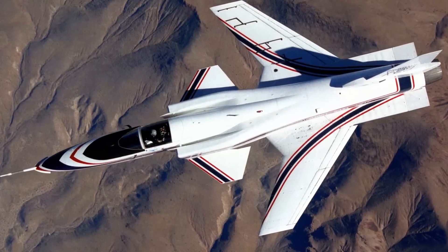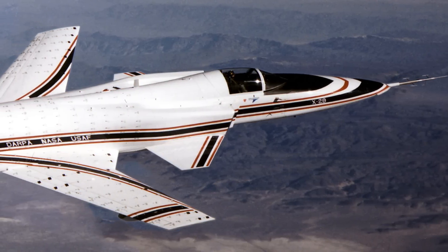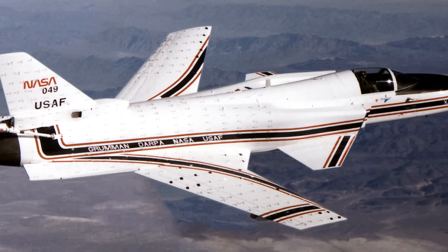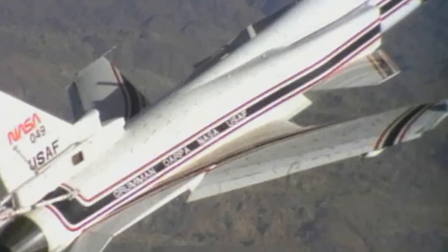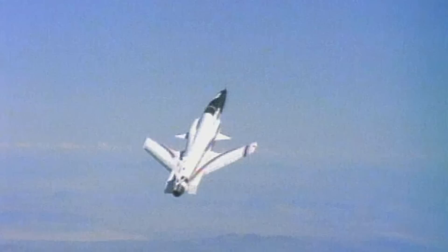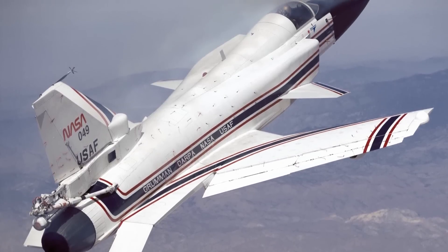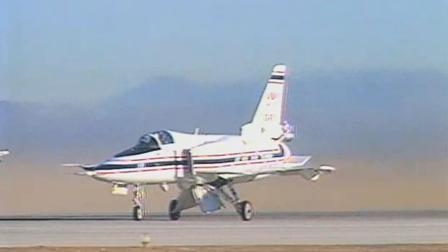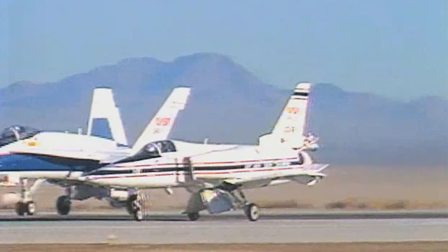The Grumman X-29 was one of the most unusual aircraft designs in history, serving as a testing platform for multiple advanced technologies, including forward-swept wings, canard control surfaces, and new composite materials. This combination of features made the X-29 inherently unstable, requiring a computerized flight control system that made 40 corrections per second. The X-29 demonstrated extreme maneuverability and became the first forward-swept wing aircraft to achieve supersonic speed in level flight. Never destined for production, the program concluded in 1992 with its successful tech passed on to future aircraft.